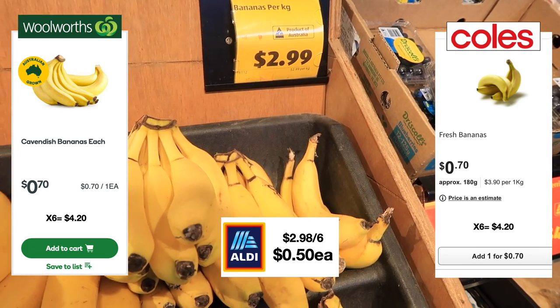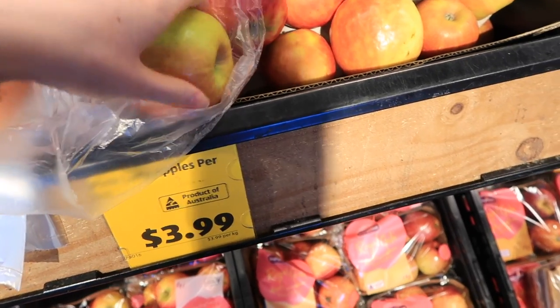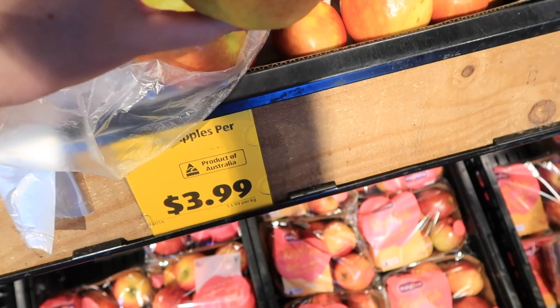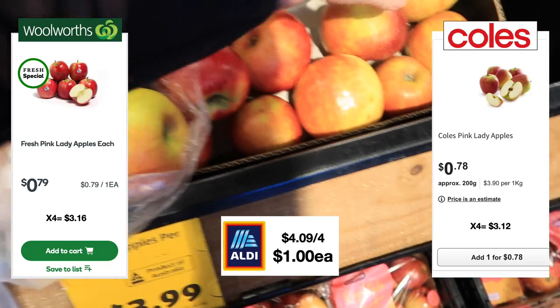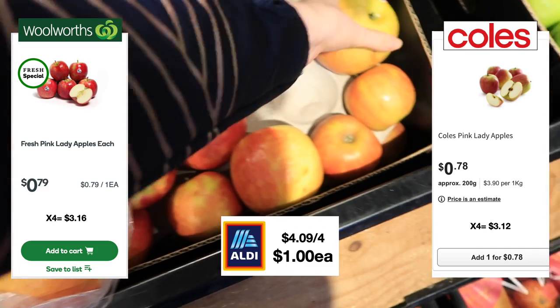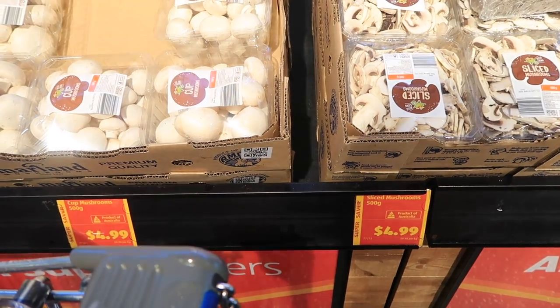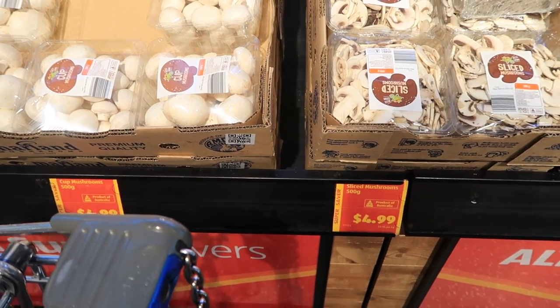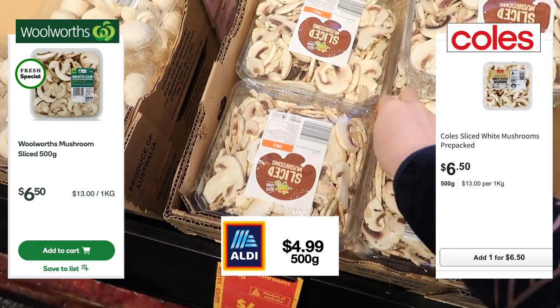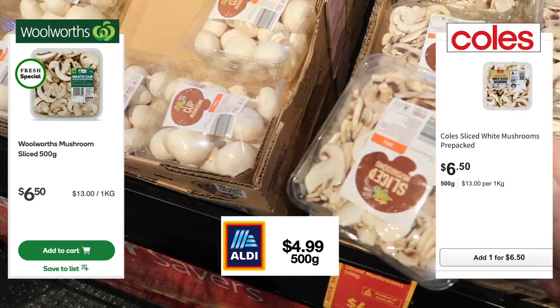In comparison, 70 cents each. The pink lady apples were $3.99 a kilo here at Aldi, working out to a dollar each. Over at Coles and Woolworths I could have got them for slightly cheaper this week, but that's fine — I'm at my one-stop shop. Mushrooms here at Aldi are only $4.99 for 500 grams, coming in at $6.50 at Woolworths and Coles, so that's a saving.